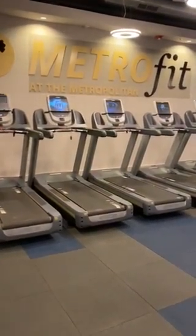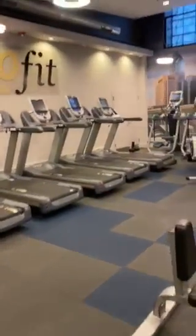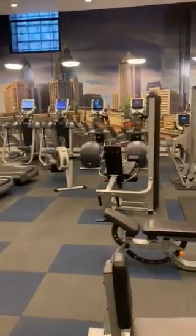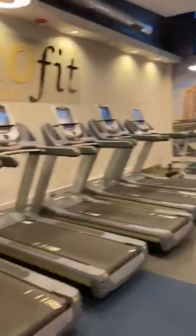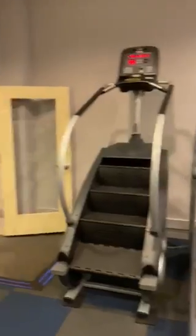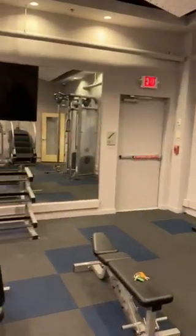Welcome to the MetroFit at the Metropolitan — this is our fitness center. There's a lot of really good equipment, free Wi-Fi in this space, as well as cable TV.